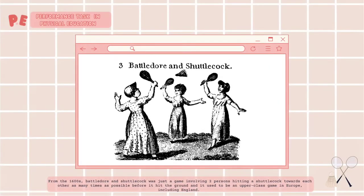From the 1600s, Battledore and Shuttlecock was a game involving two persons hitting a shuttlecock towards each other as many times as possible before it hit the ground, and it used to be an upper-class game in Europe, including England.